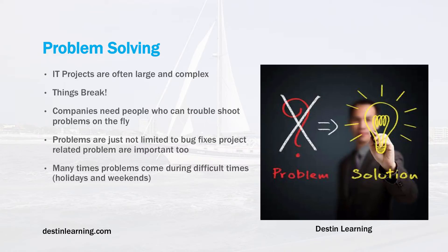Companies need people who can troubleshoot problems on the fly. Most software developers don't get the luxury of just writing new code — you have to fix code that's out in production. Problems are not limited to bug fixes; many times unanticipated things happen and programmers are expected to jump in and help. Unfortunately, these problems often come during difficult times — over holidays and weekends — particularly now that security threats have gotten much worse.